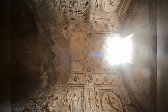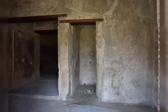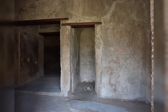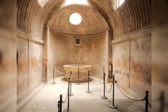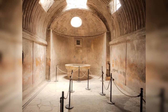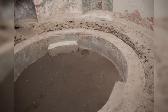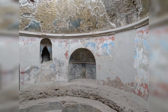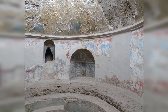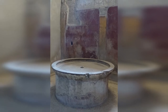By the time Pompeii became a Roman colony in 80 BC, the Stabian Baths were already a sizable building occupying half a city block. The building contained two sets of bath chambers, a latrine, and a palestra. Water was drawn from a well and stored in a reservoir on the roof. An inscription records that the baths were extended by the duoviri, city magistrates Caius Iulius and Publius Aninius, after the establishment of the colony.